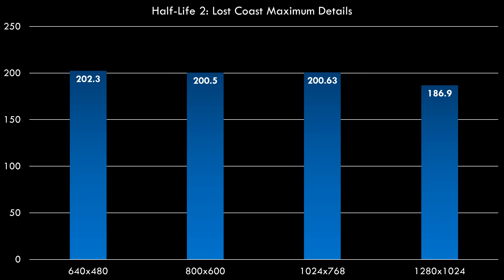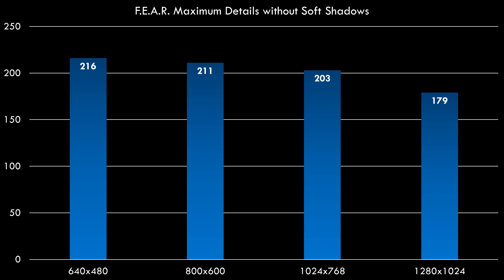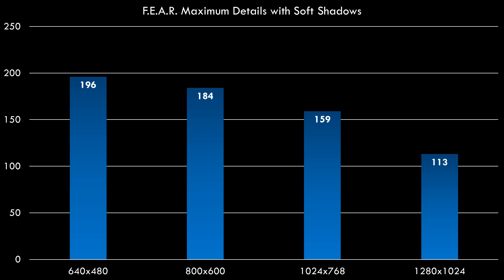Half-Life 2 is a little bit more demanding — this is the modern Steam version with more advanced graphics. We're getting over 200 FPS at 640x480 and at 1280x1024 still 186.9 FPS. FEAR is one of the more demanding old-school games. At 1280x1024 we're getting 179 FPS — still very playable — and that's without soft shadows. Enabling soft shadows brings it down a bit, but the game is still extremely playable at 113 FPS average at 1280x1024.